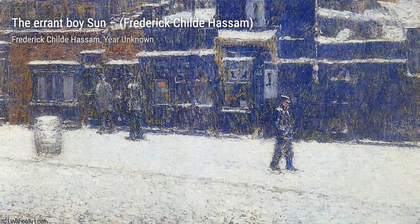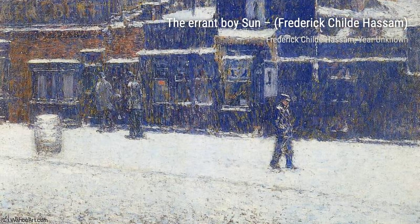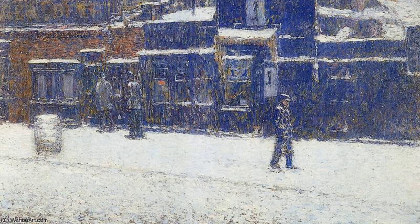Now, let's explore Untitled 6623. This artwork showcases Hassam's ability to capture the changing seasons. The vibrant autumn colors and falling leaves transport us to a crisp autumn day.